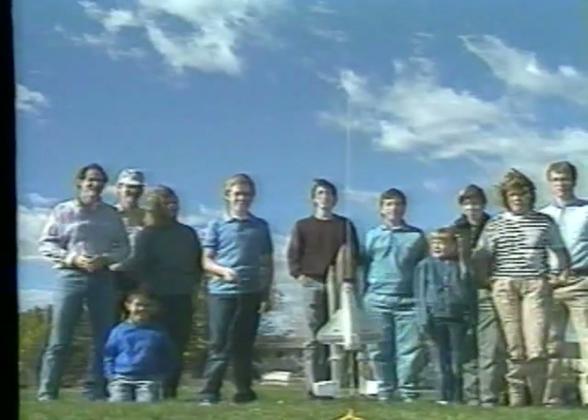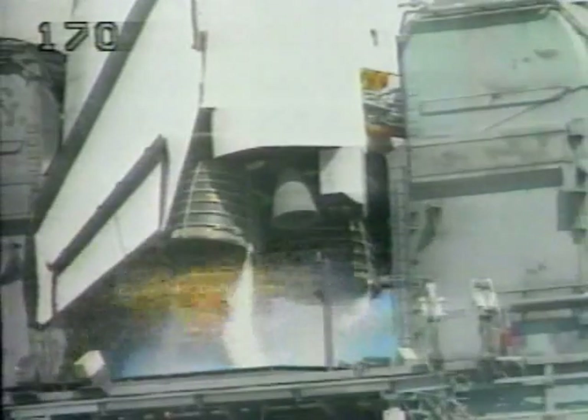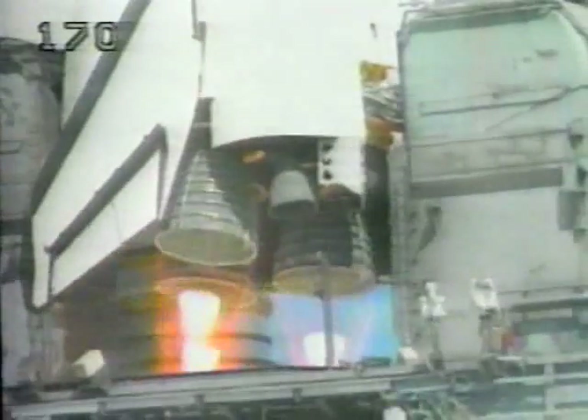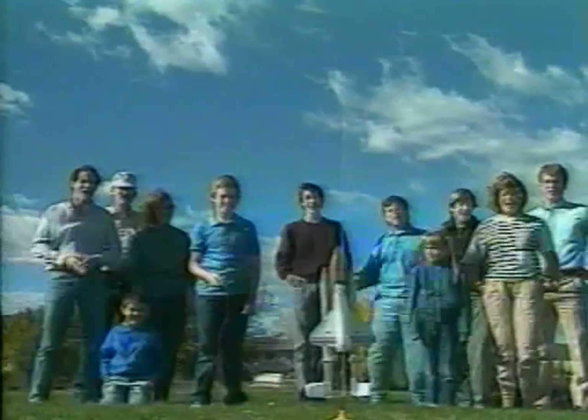Space show ready for launch! Clear, go for main engine start. Seven, six, five, four, three, two, one — lift off!